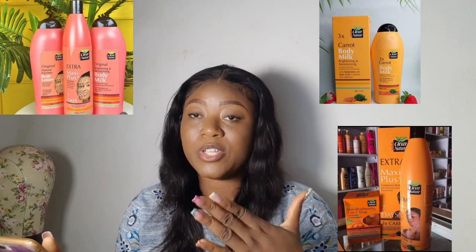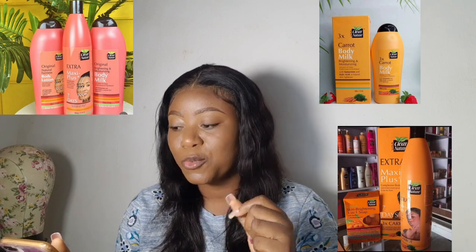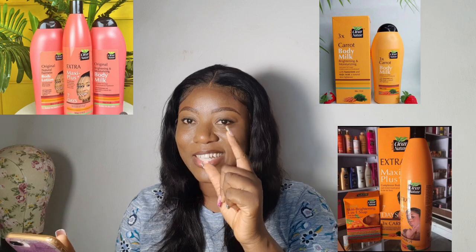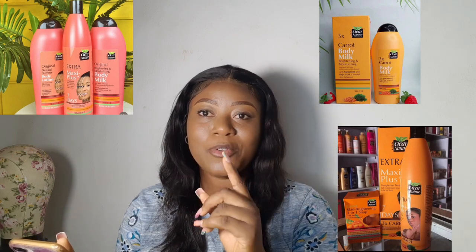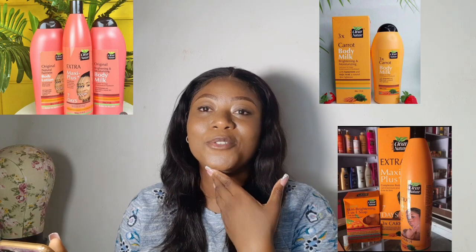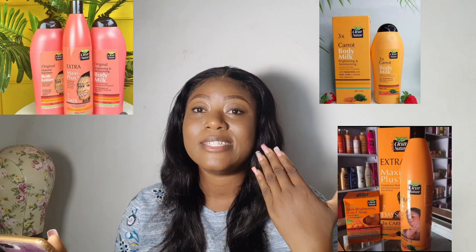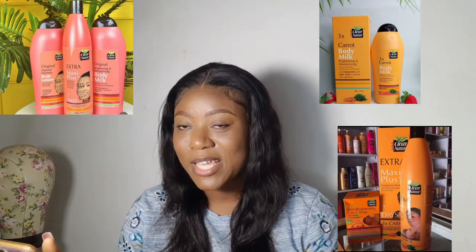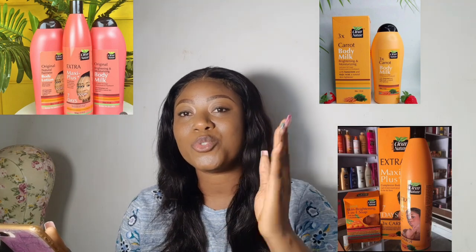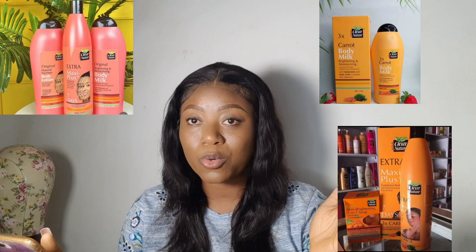It contains lactic acid and salicylate — these are good ingredients to exfoliate your skin and keep it looking youthful. But there's one interesting ingredient that caught my eye, which a lot of people might not pay attention to. A lot of people right now are scared of using lotions that have hydroquinone, and companies know this. Hydroquinone has many names, and people are mainly used to just that one name.